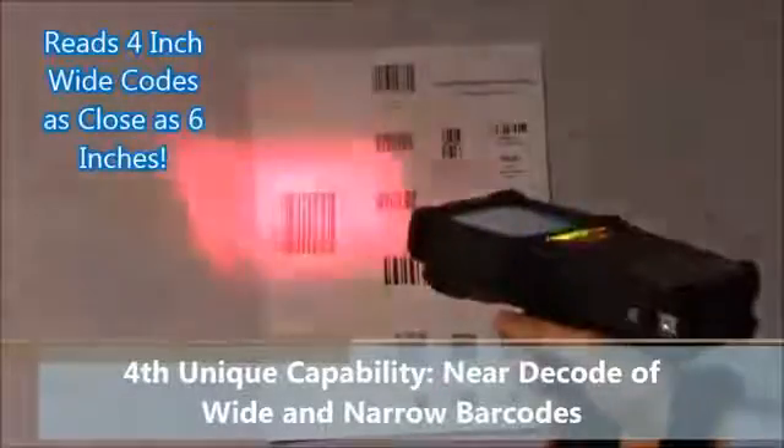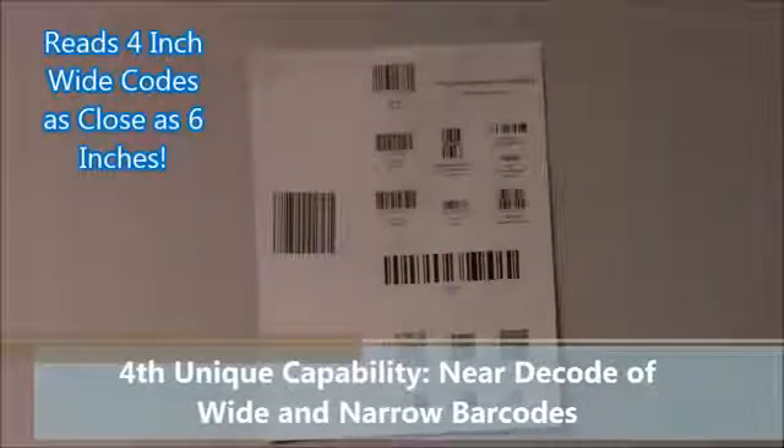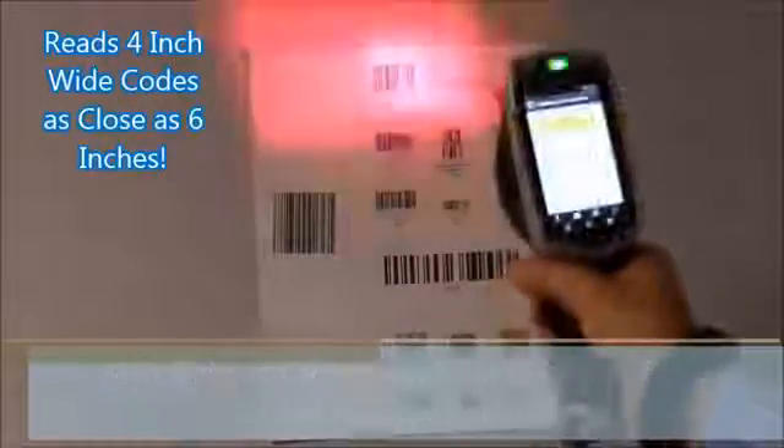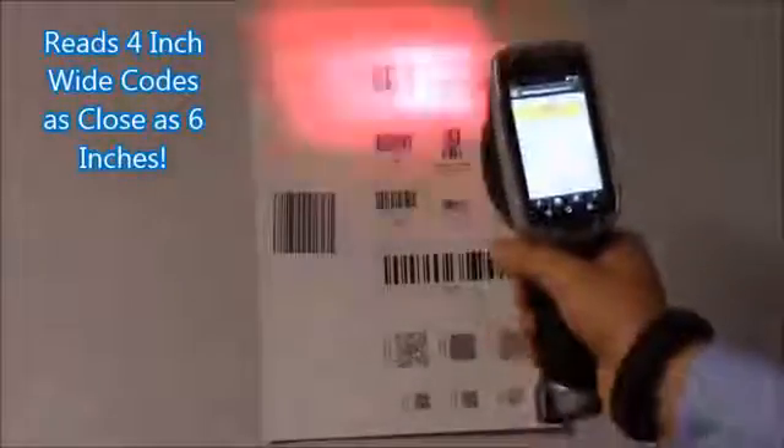We'll show the same thing with our MC9200 — you can see how close you can be to the barcodes and how quickly it scans through the various smaller barcode types. And we'll show the exact same thing with our TC8000, all three equipped with this great engine that can read at these shorter distances.